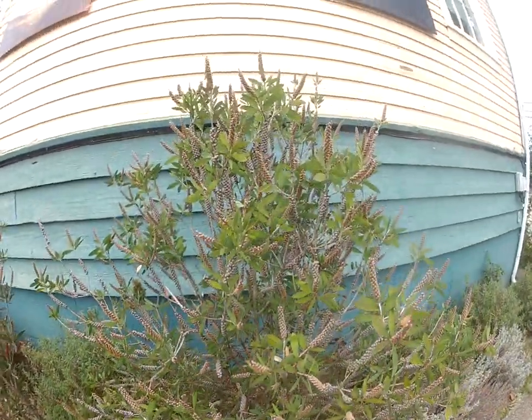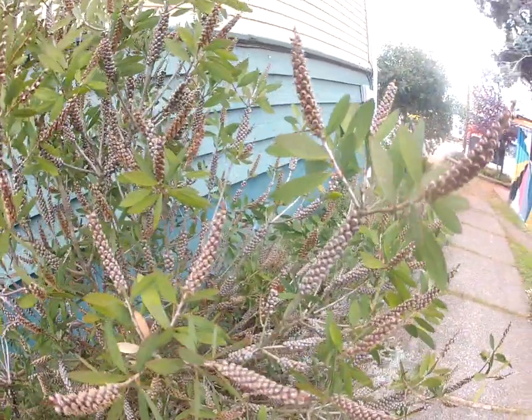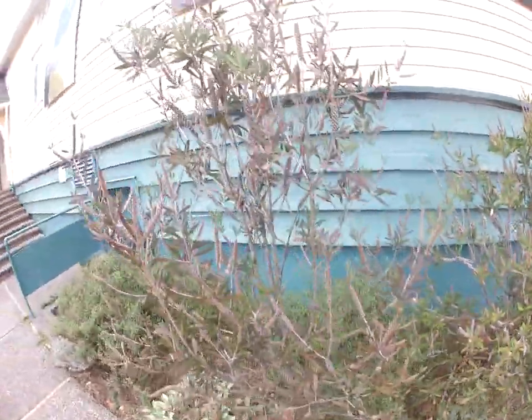Here's some of my seed-grown Callistemon pallidus growing beside Mann Hall on Saltsbury Madeline, and these are seed pods on them. They look just as cool as the flowers. Aren't they awesome?